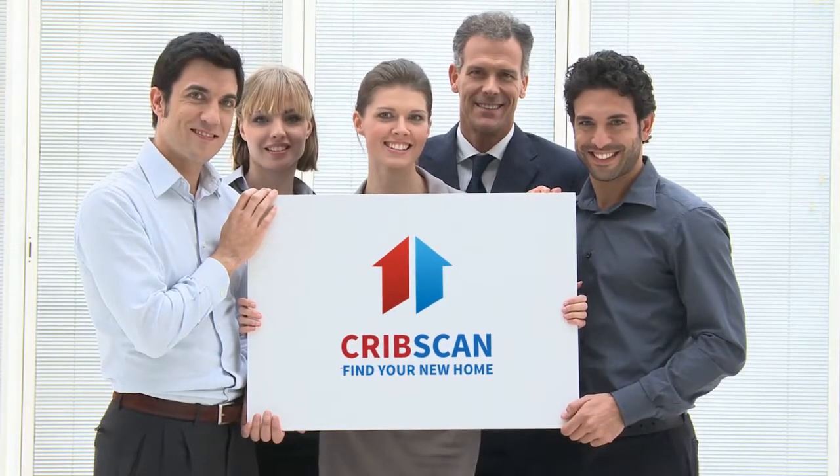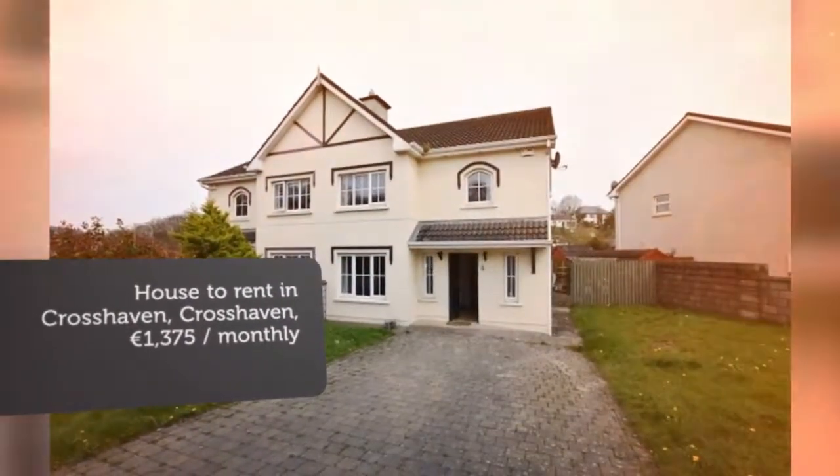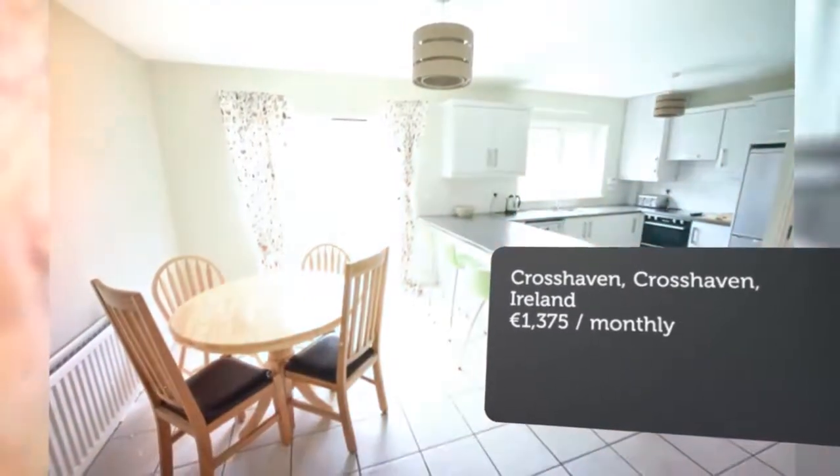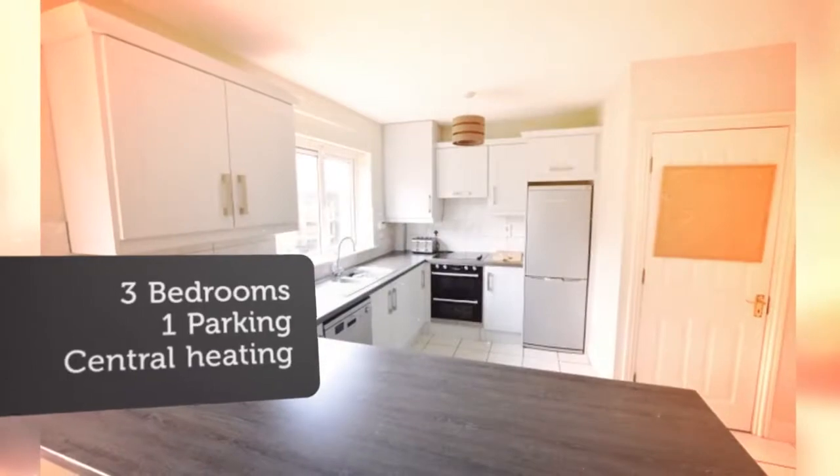Superb three-bedroom semi — excellent interior finish, first letting, newly fitted kitchen, spacious living rooms and bedrooms, large rear garden fronting onto a large green. Five-minute walk to the center of Crosshaven. ERA Lettings are delighted to launch to the market for its first letting.